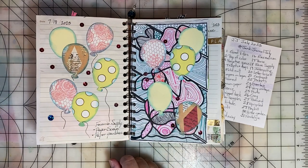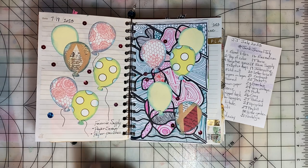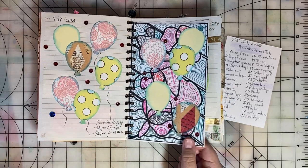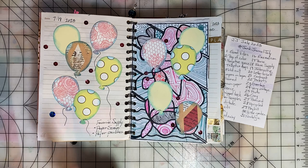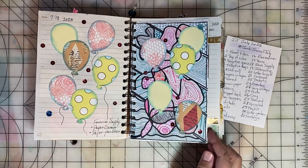Day eighteen was Favorite Supply. I said paper scraps and paper punches are a favorite supply, so I punched balloons out of a bunch of different paper scraps, and that was fun. Another supply I like a lot are sequins, and I've added some sequins across this page.